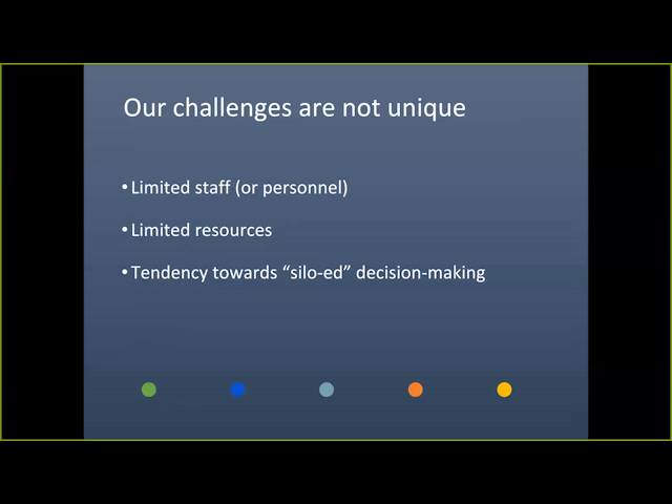Siloed decision-making is something we both identify as an issue. It's easy to get focused on your own work and isolated within your department. But to be an advocate for other units and work together, you need a good understanding of the needs of all players involved. In a nutshell, we're trying to generate successful outcomes and ensure sustainability and efficiency in the work we do, and we're looking to collaboration to facilitate this.